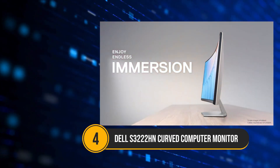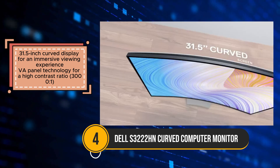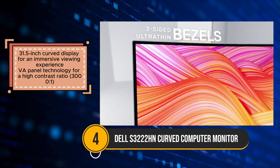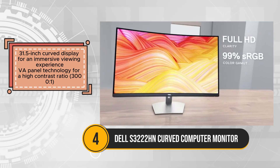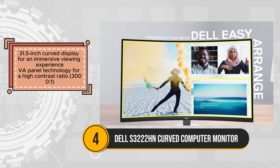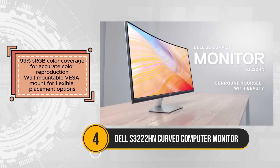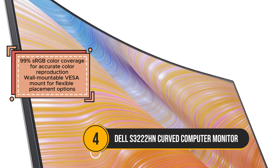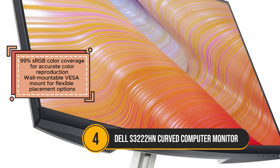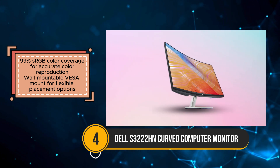The Dell S3222HN offers an immersive and visually stunning experience with its 31.5-inch curved display. The VA panel technology delivers a high contrast ratio of 3000 to 1, ensuring deep blacks and bright whites, which makes this monitor ideal for watching movies, gaming, and general work tasks. With 99% sRGB color coverage, the monitor provides accurate color reproduction, delivering lifelike and vibrant visuals. One of the standout features is the curved screen, which enhances immersion, especially for entertainment purposes. The sleek and modern design with a textured back adds a stylish touch to any workspace. Additionally, the monitor is VESA mount compatible, allowing users the flexibility to wall mount it or adjust its placement.